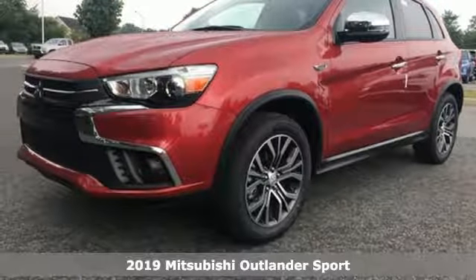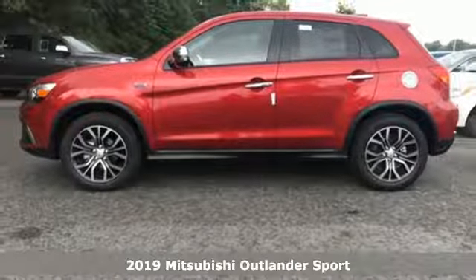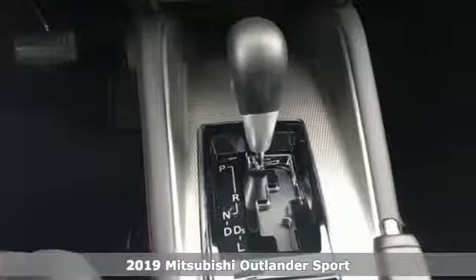Here's a new 2019 Mitsubishi Outlander Sport. Find your own lane in a Mitsubishi. It boasts an impressive list of features like these.